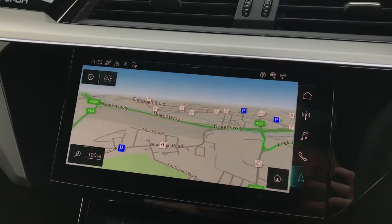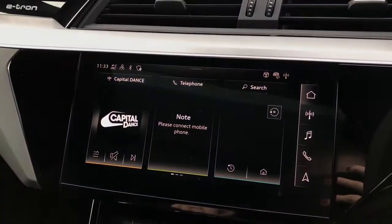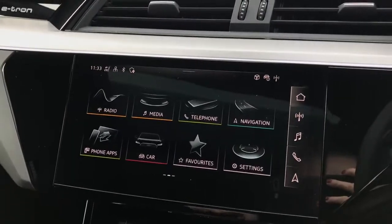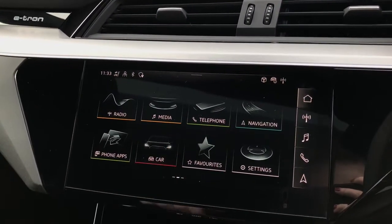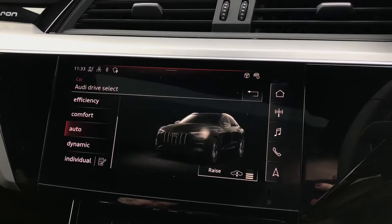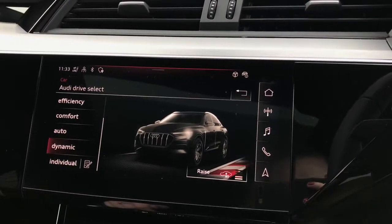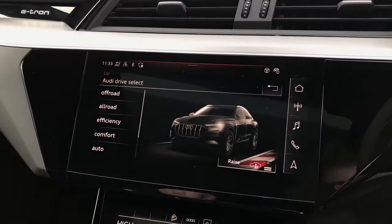This screen also showcases the full Audi infotainment services and the Audi music interface. The screen also showcases the Audi drive select system which alters the adaptive air suspension dependent on the driver's preference. You can choose between dynamic, automatic, individual, comfort, efficiency, off-road and all-road.